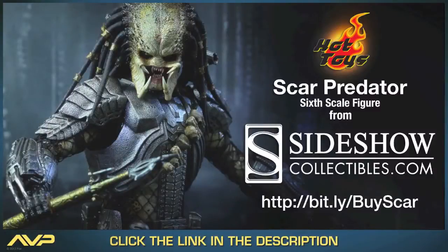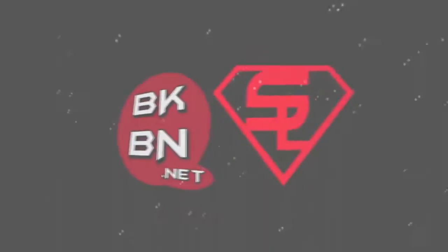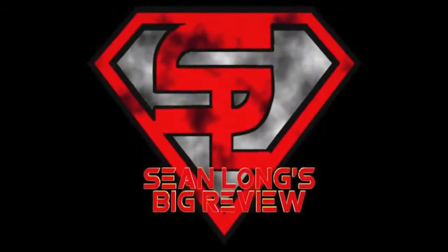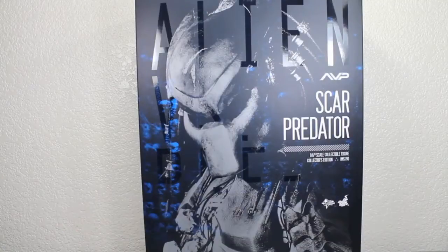When it comes to Aliens vs. Predators, whoever wins, we also win because you can get your Hot Toys Scar Predator right now at SideshowCollectibles.com — link is in the description! What up big kids, here's your big review of the Aliens vs. Predator Hot Toys Scar Predator Movie Masterpiece 1/6 Scale Collectible Figure!